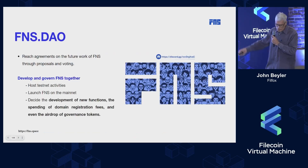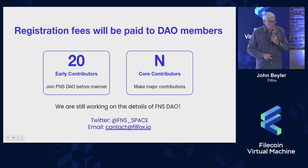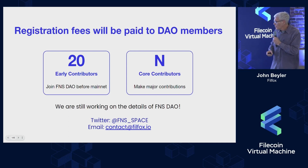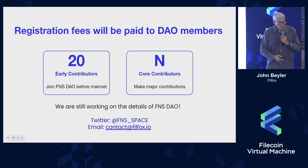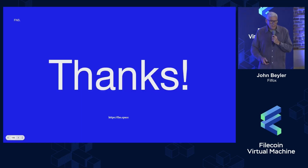The DAO will have a basic structure of about two dozen participants that will share registry fees and make decisions about upgrades, tests, and the development process. Our socials are open — you can reach us at fns.space or contact@filefox.io. Thanks very much.